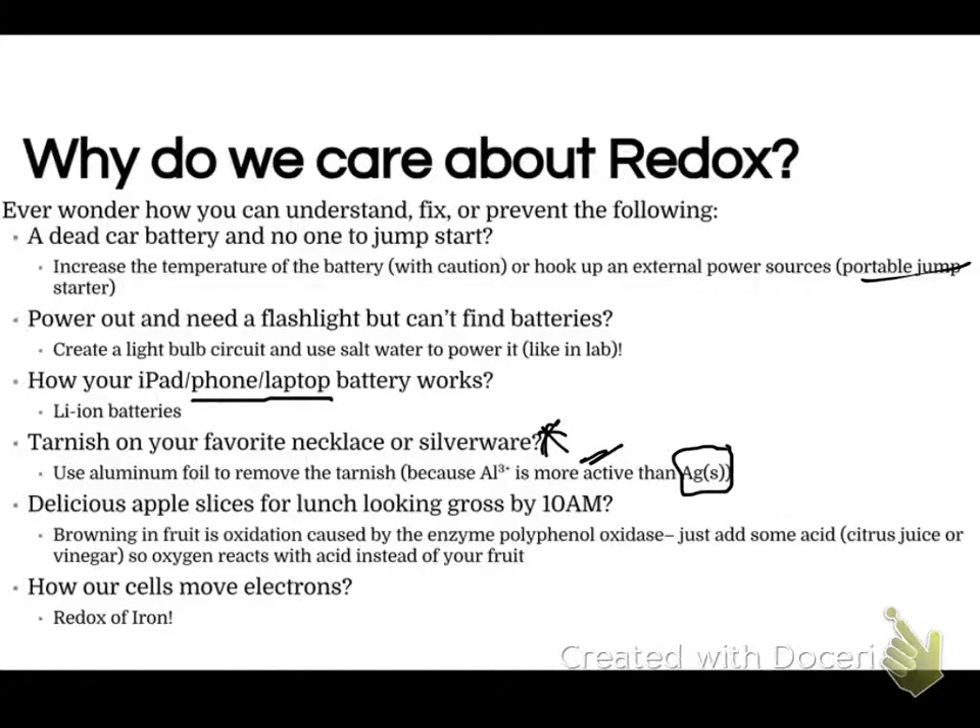If you don't like squashy apple slices for lunch, you can prevent that from happening. Apples oxidize and turn brown because of an enzyme called polyphenol oxidase — if the apple is exposed to air, it turns brown and a little bit mushy. To prevent that, you can add some acid, because the acid prevents the oxidation from occurring, and your apples stay relatively fresh.